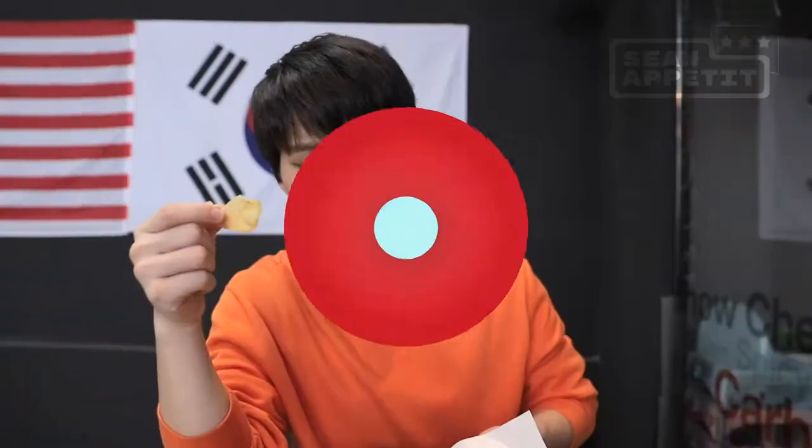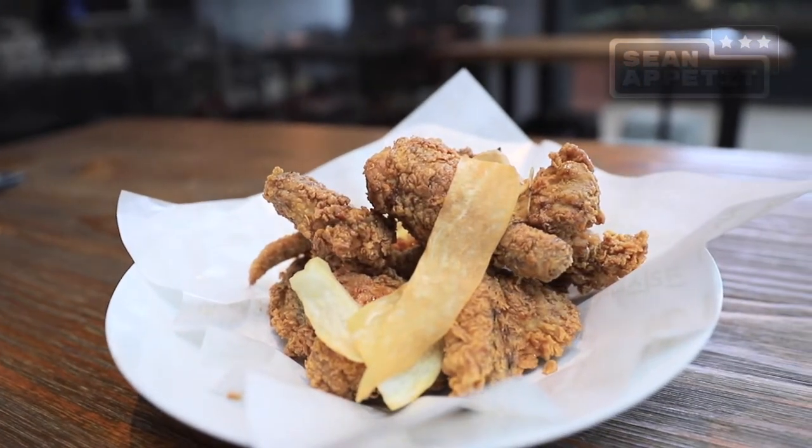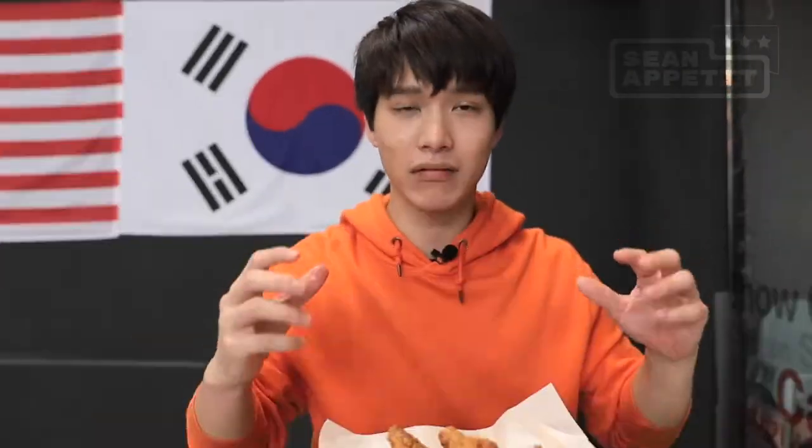Okay, we've arrived. Soy garlic — let's give it a try. Nanda Chicken, let's see if it's good or not. The presentation looks okay, pretty normal. Nothing that looks super impressive.